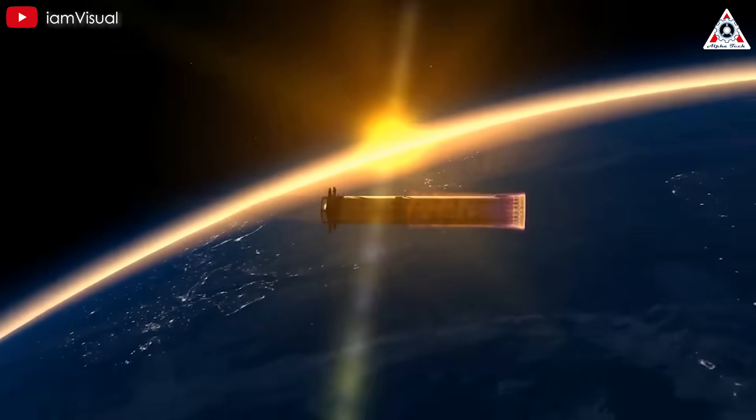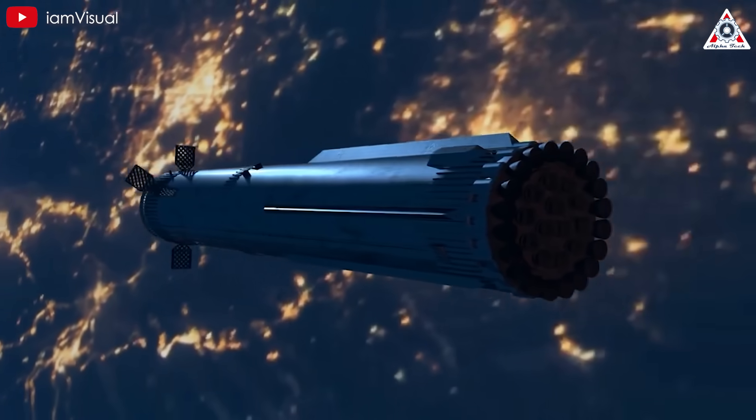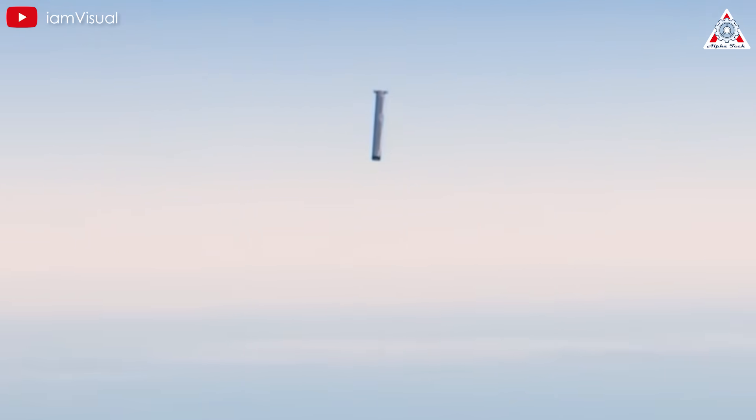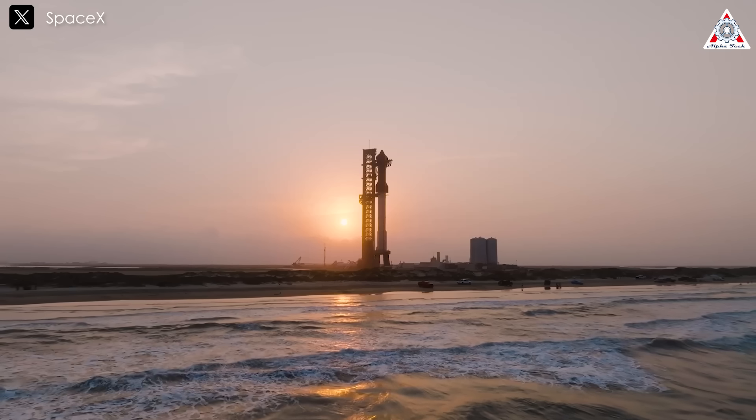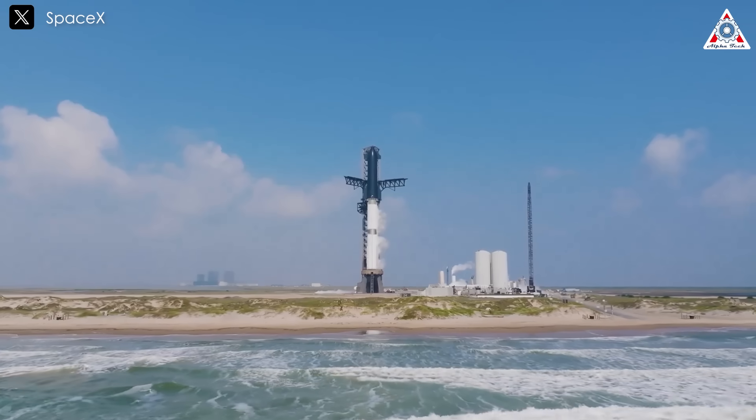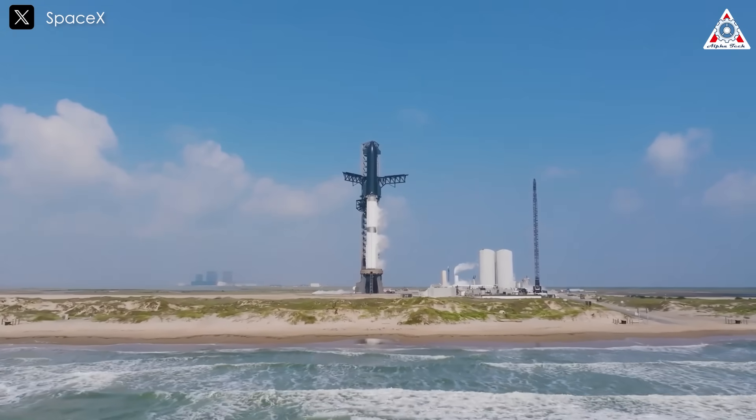But catching a rocket midair is not easy. Even if SpaceX succeeds on the first attempt, it doesn't make the task simple. One of Starship's challenges compared to predecessors is mass. The dry weight of Starship is 200 tons for the booster and 100 tons for the spacecraft.